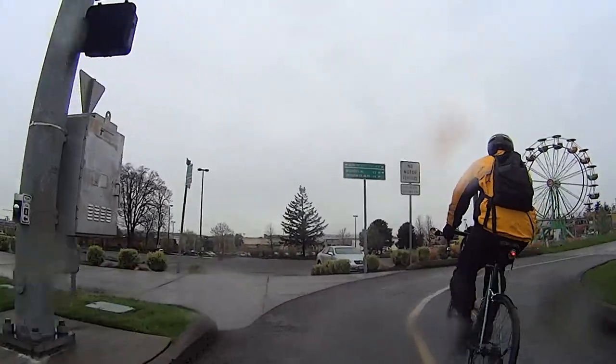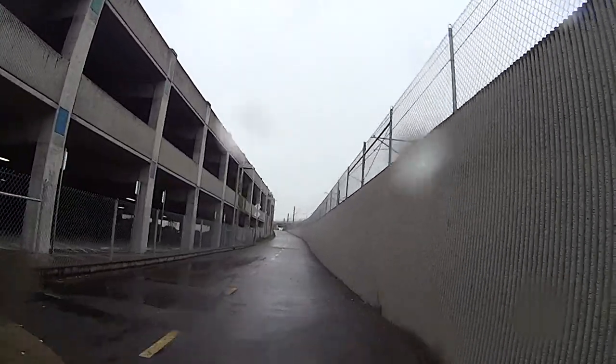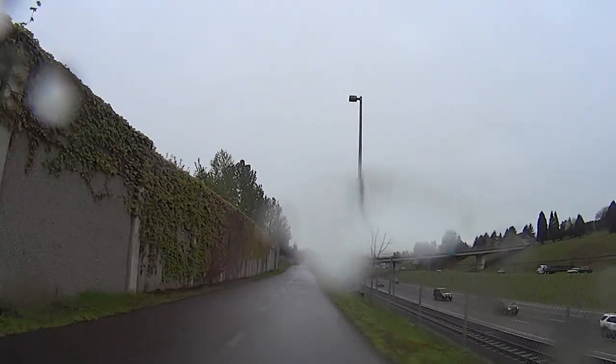Right after the intersection at Sunnybrook Boulevard, you'll see Clackamas Town Center on your left. You'll stay on the I-205 bike path for about another two miles.